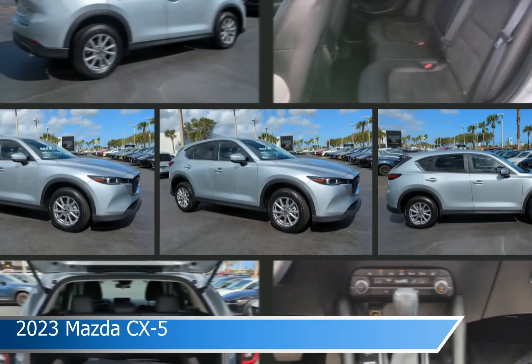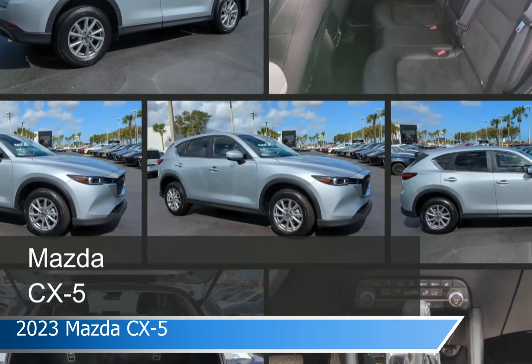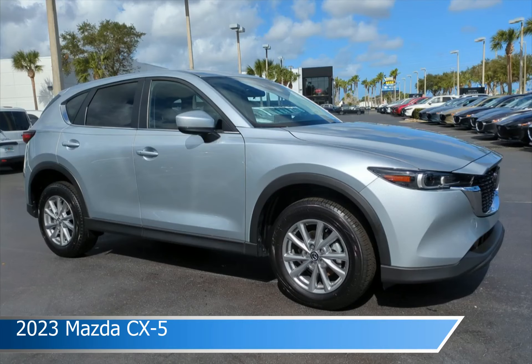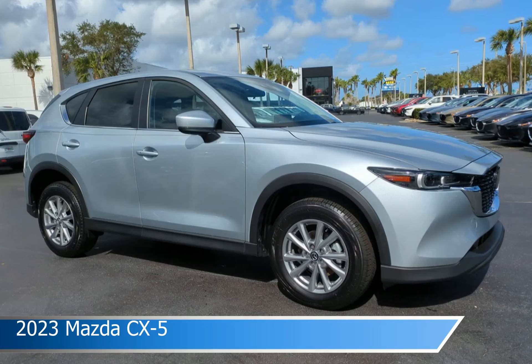Take a look at this 2023 Mazda CX-5. Equipped with an automatic transmission in Sonic Silver Metallic, this car comes with some great features including adaptive cruise control, heated seats, all-wheel drive, Android Auto and more. Come in and check it out today.